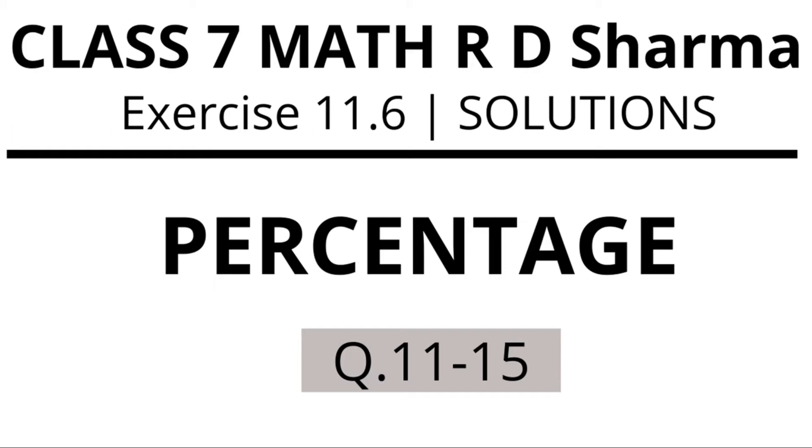Hello friends, welcome to Onacademy. In this video we will solve question number 11 to 15, exercise 11.6, percentage, class 7 maths R.D. Sharma. So let's start the video.